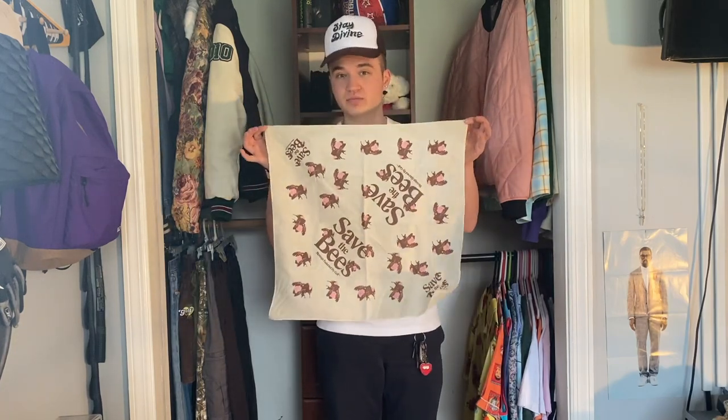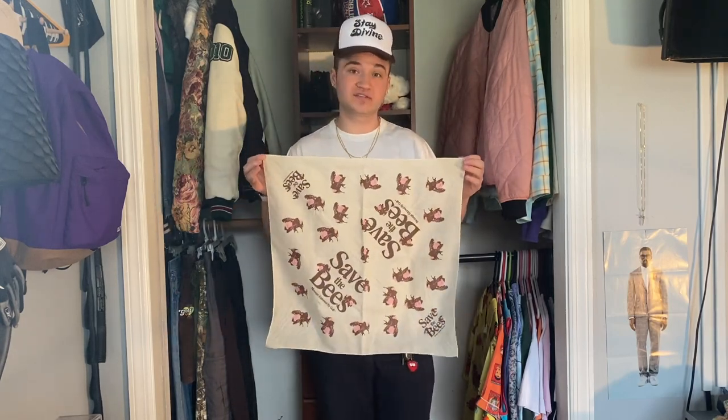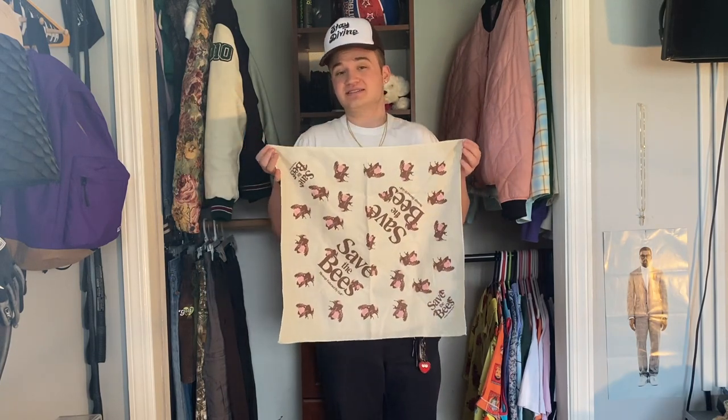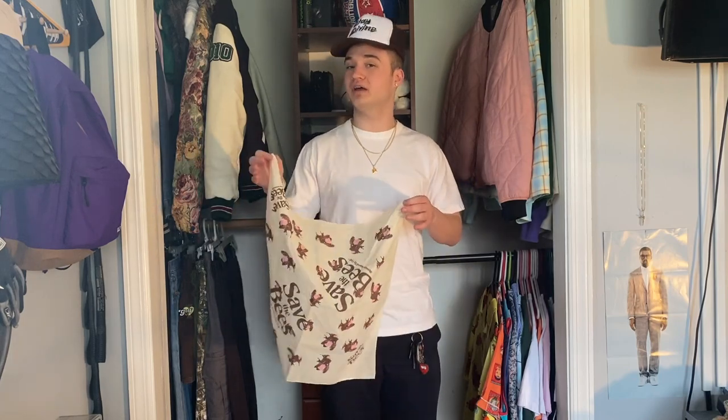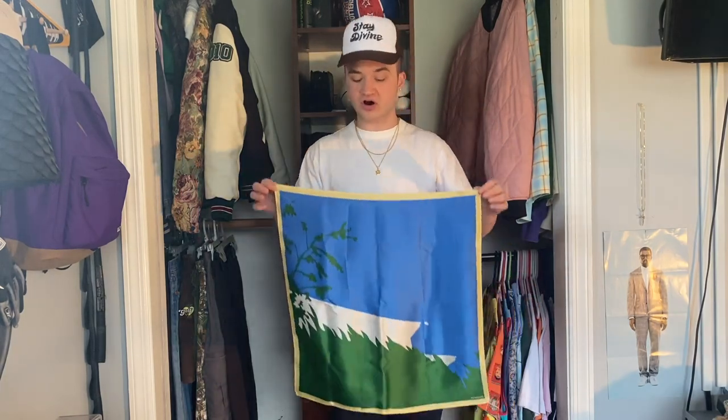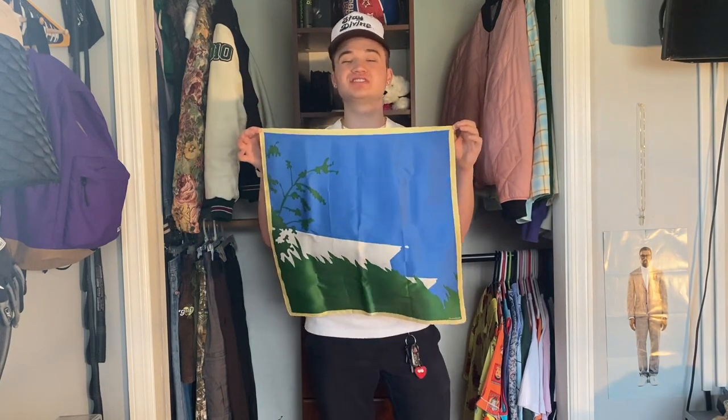Coming up next we have my scarves. The first scarf — or bandana technically — is the Save the Bees bandana in this cream colorway. I absolutely love the colors on this bandana and I wear it a lot in the springtime and summer, which is coming up really soon. I know they have a ton of colorways of this bandana on the website, but this is my personal favorite, and it was really inexpensive — only about 10 bucks. So if you're interested in exploring wearing scarves and bandanas with your fits, I definitely recommend checking it out on the website.